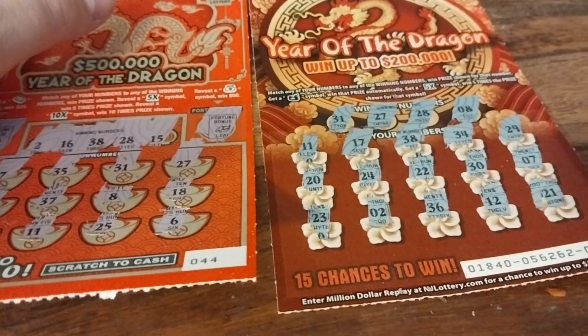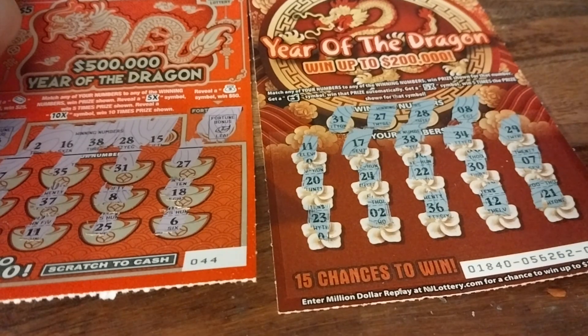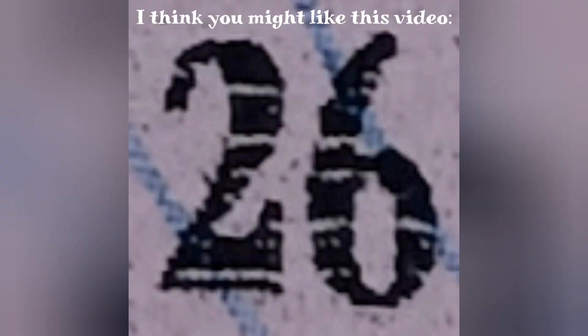Next will be episode 44 of Spelled Out Saturday — I've already filmed both episodes 43 and 44. I'm going to release this after episode 43 but before episode 44. Either way, now I can say: pick your numbers, not your nose!